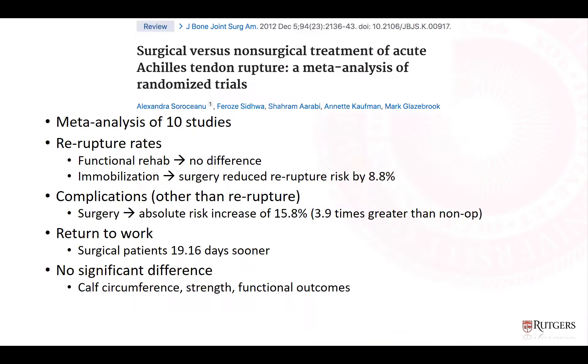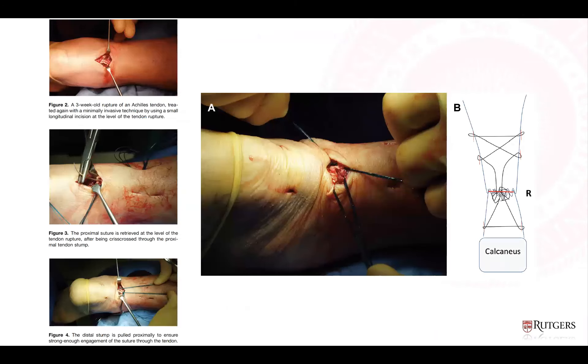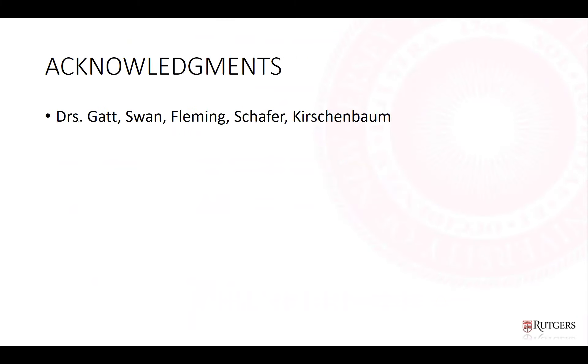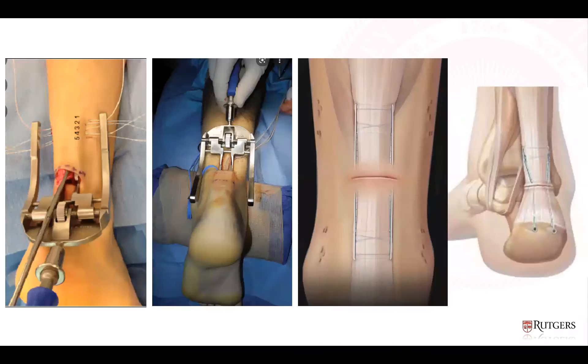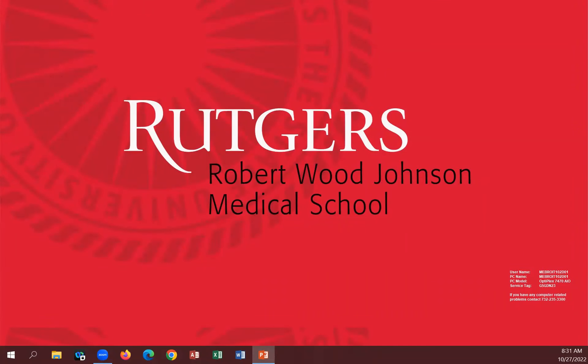A question was raised about whether isokinetic testing results correlate with functional performance, as no data has been found correlating plantar flexion measured isokinetically to functional outcomes. Dr. Schaefer responded that isokinetic testing is objective and familiar to therapists, but not a perfect metric — the soleus atrophy study showed compensatory FHL hypertrophy, meaning other structures compensate. The field has largely moved away from isokinetic testing, as happened with ACL surgery, since it doesn't perfectly measure the injured structure.